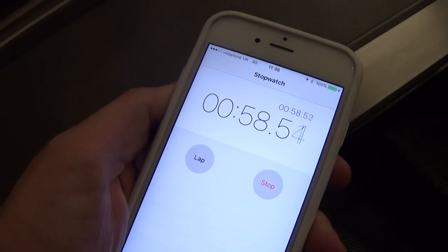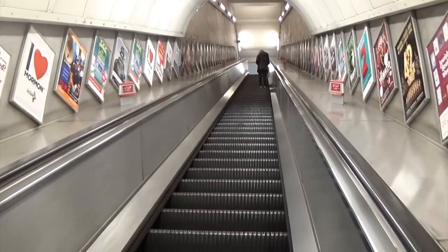It's the fourth escalator in London, and it takes one minute and ten seconds to ride all the way out.